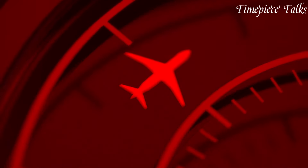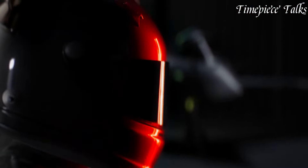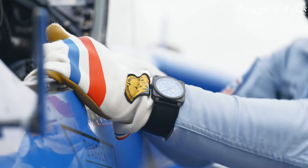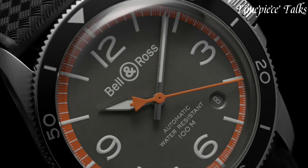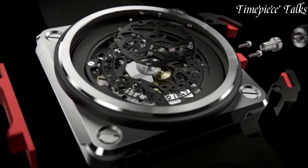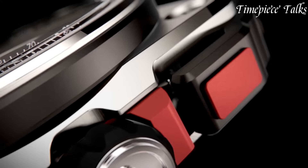Bell & Ross, a renowned French-Swiss watchmaker established in 1992, is celebrated for its commitment to creating professional timepieces inspired by the world of aviation and military instrumentation. Renowned for its iconic square cases and aeronautical design cues, Bell & Ross offers a diverse range of collections, from the instrument-inspired BR 01 to the vintage-inspired series. With a focus on precision, legibility, and functionality, Bell & Ross watches embody a perfect fusion of innovation and utility, appealing to enthusiasts and professionals worldwide.